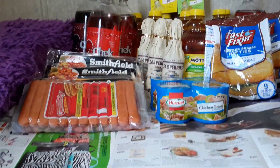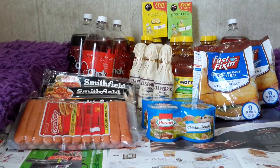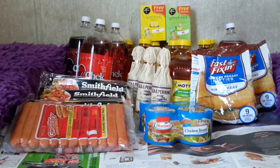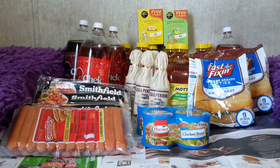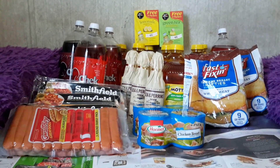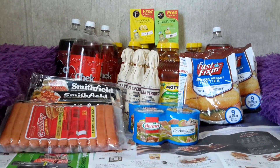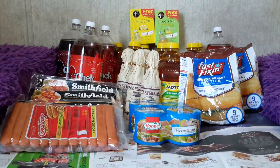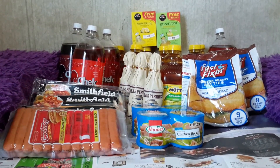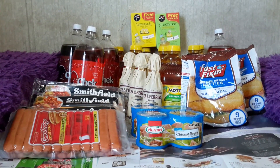The Starkist chunk light tuna pouches, 2.6 to 3 ounces, are $1.00 each — I couldn't find any of them. There is a $1 off four Starkist tuna pouch products printable coupon, and also a $1 off three manufacturer's coupon expiring September 6th found on Smart Source 7/26. Final price is 67 cents each when you buy three with the $1 off three coupon.